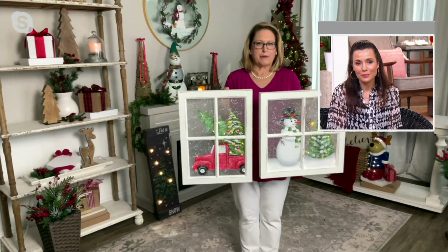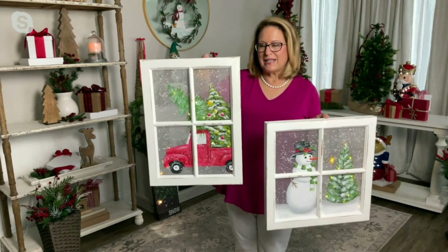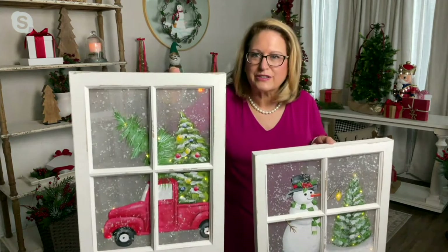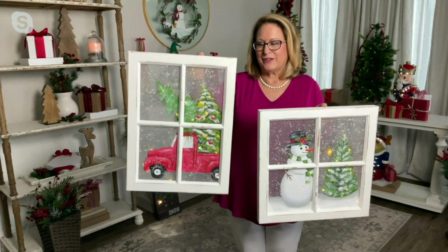This is by Plow and Hearth, and they've come up with a beautiful way to give you wall art — it's a painting done in such a unique way. This is mesh with a translucency to it, and these are all hand painted. It also has a sprinkle of micro lights strategically placed throughout, and you're going to notice there's even a three-dimensional dusting of snow on each one. You have this darling scene where you're looking outside a window seeing winter life going by.